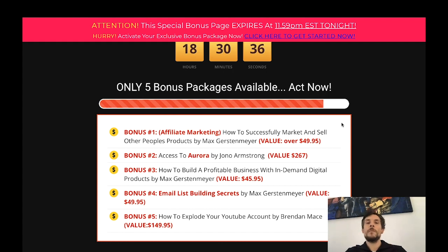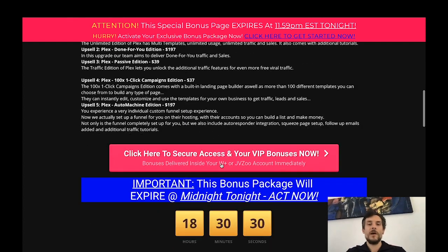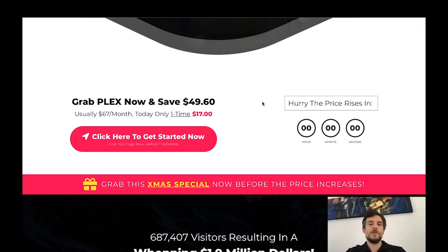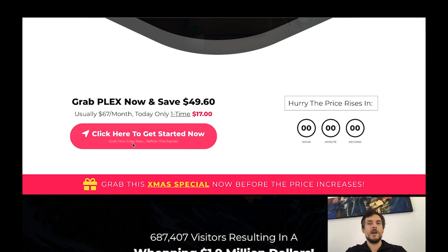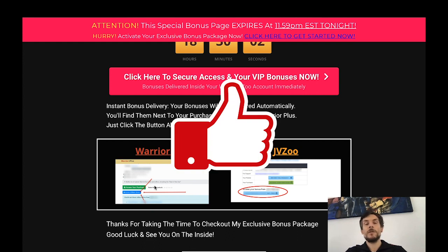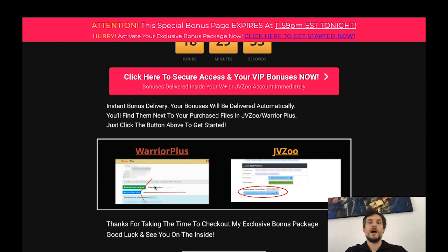If you decide to purchase Plex, click the link below my video, which will lead you to the sales page. From there click any of the pink boxes, then click 'Click here to get started,' make the purchase, and you'll land on a Warrior Plus page where you can access your purchase and get my affiliate bonuses. I would really appreciate if you click that like button, subscribe to my channel, and feel free to comment below with any questions.